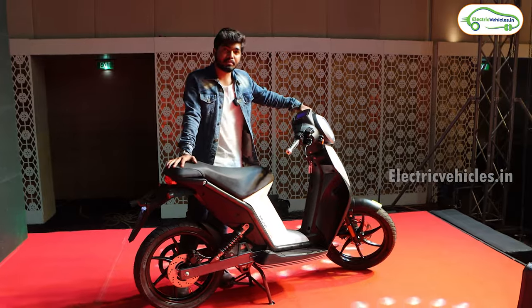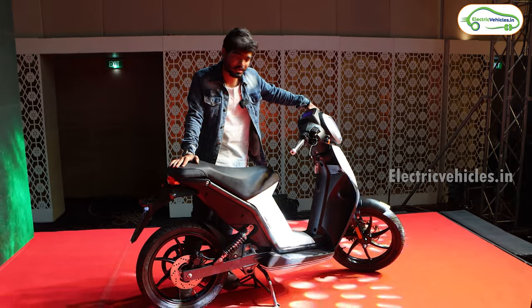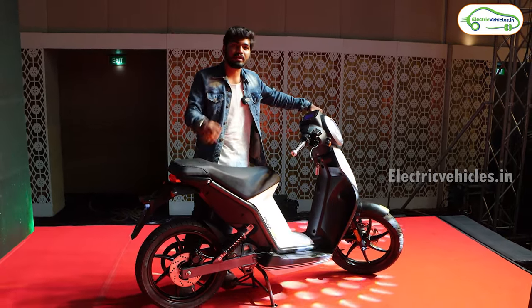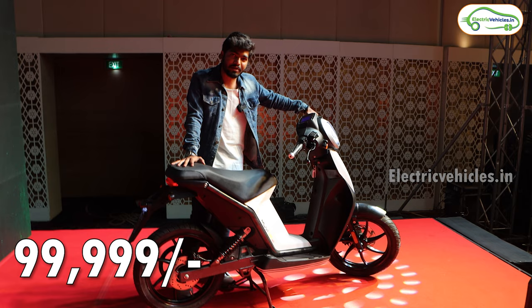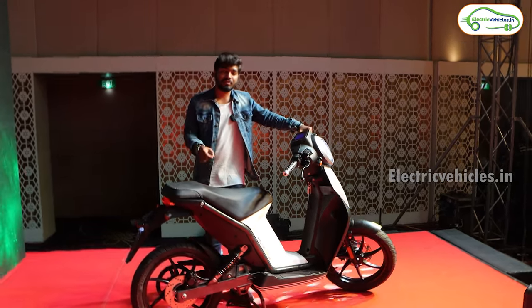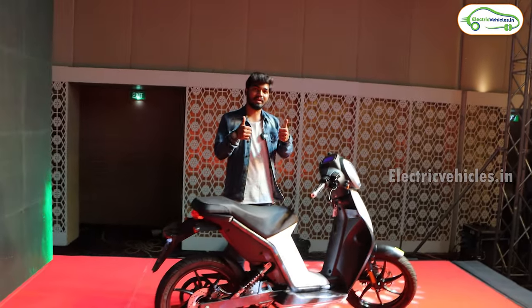So this is the overview and price introduction of the Acer Mi V 125 4G electric scooter. The ex-showroom cost of this electric scooter is 99,999 rupees. If you have any further doubts, please let me know in the comments. If you found the video helpful, please hit the like button and don't forget to subscribe to Electric Vehicles India. Go green, go electric.